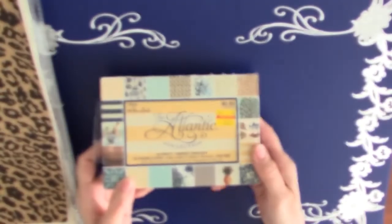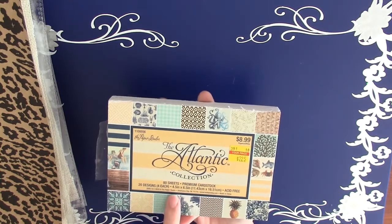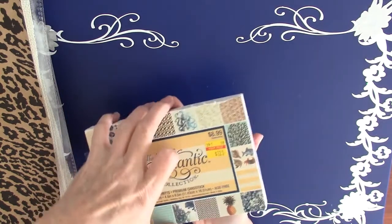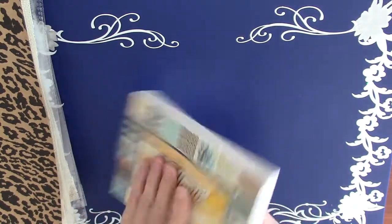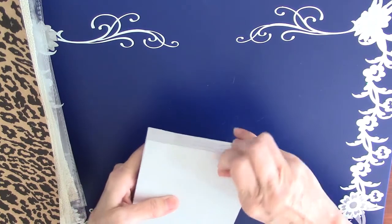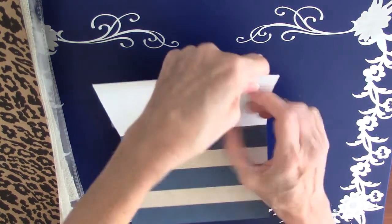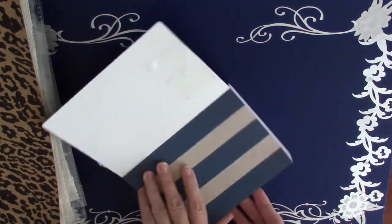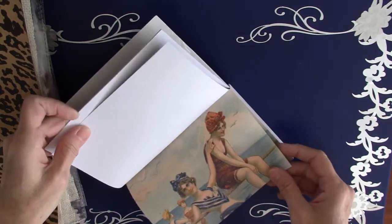Then there was this really cute paper pad — a little bit bigger than four and a half by six and a half. It's the Atlantic collection. It was only $2.25, and I can't resist paper, so let me just do a quick little flip through.